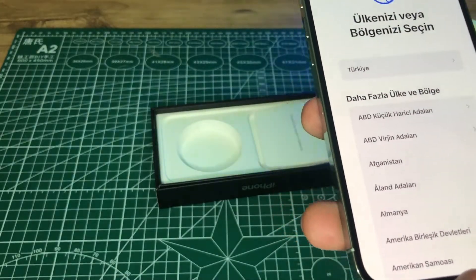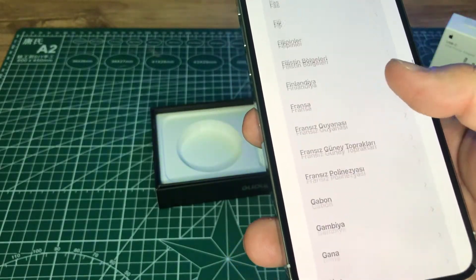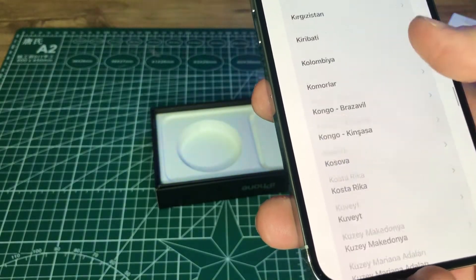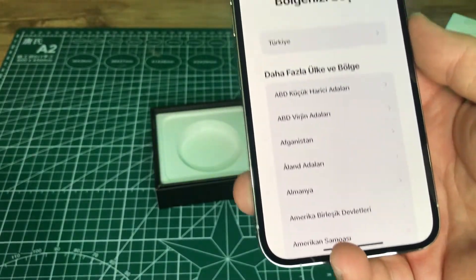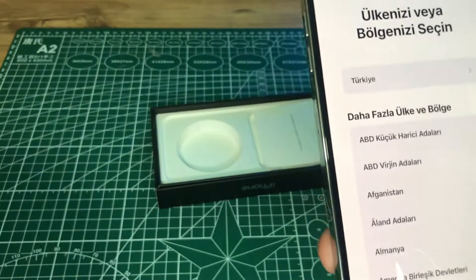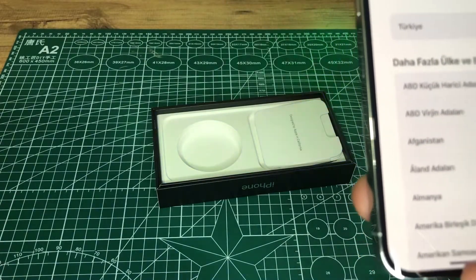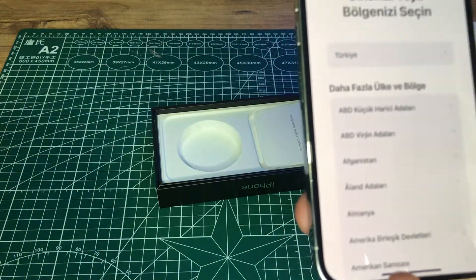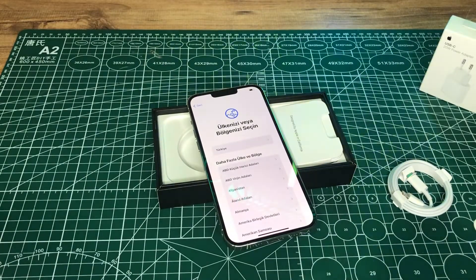Cihaz kurulum yapılmasını istiyor; ülke, bölge, mail ve internet ayarları isteyecek. Türkiye'yi seçeceğiz. Teknik özelliklerinden bahsedecek olursak: 12 megapiksellik Pro kamera sistemi mevcut. 128 GB, 256 GB, 512 GB ve 1 TB hafıza seçenekleri mevcut. 458 PPI yoğunlukta 2778 x 1284 piksel çözünürlüğe sahip bu cihaz.